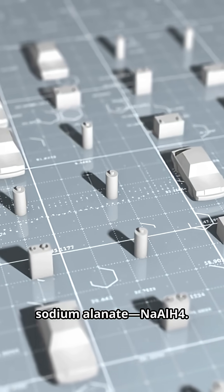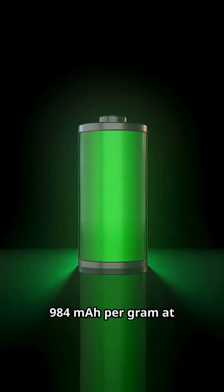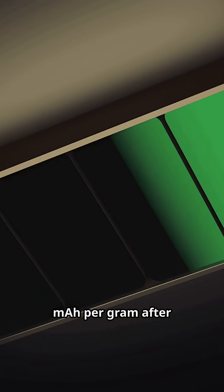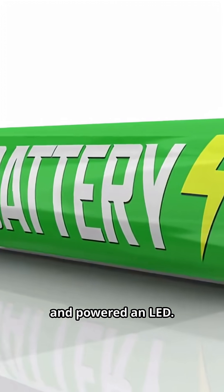The cathode uses sodium alanate (NaAlH4). It hit an initial 984 mAh per gram at room temperature and maintained 402 mAh per gram after 20 cycles. In a layered connection, it ran at 1.9 volts and powered an LED.